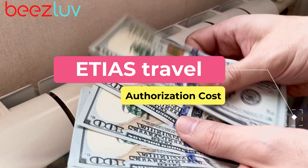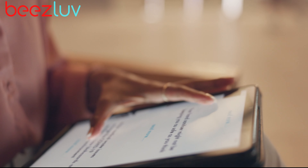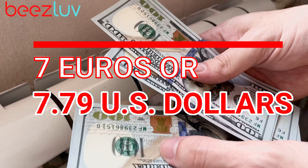The application form, which will be available on the official ETIAS website as well as a mobile application, has a fee of €7 or US$7.79.